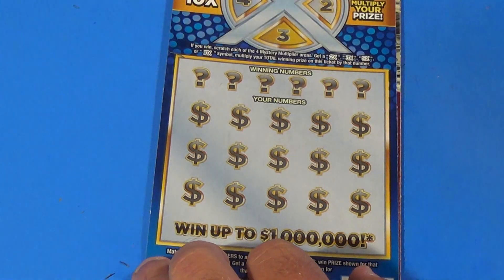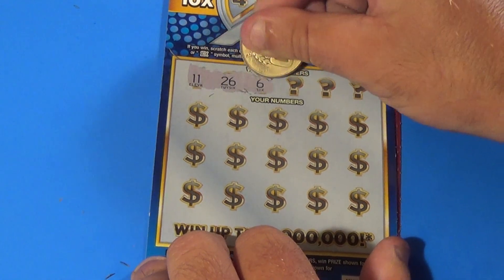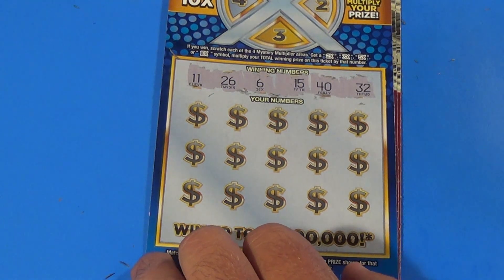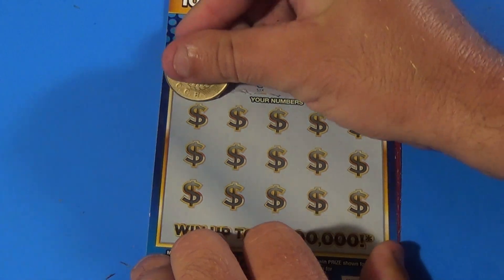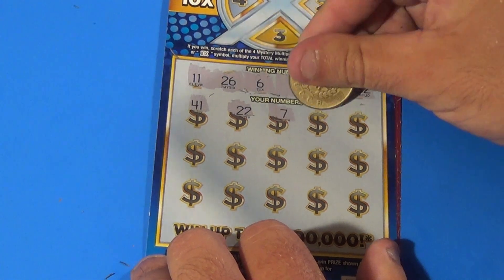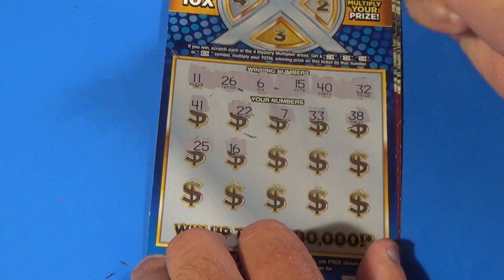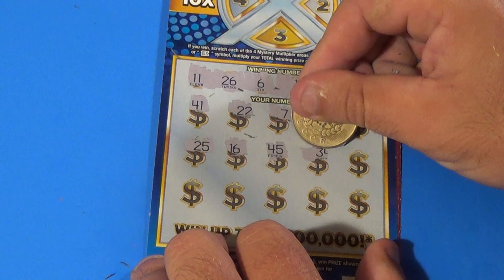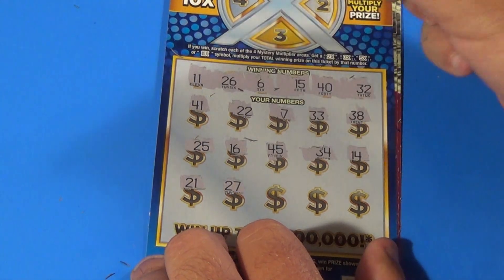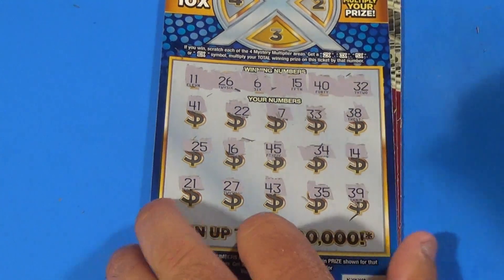This is a good session! On to the second Mystery Multiplier. We need 11, 26, 6, 15, 40, and 32 — incidentally, that's our biggest win on the Mystery Multiplier ticket. We get 22, 7, 32, 38, 25, 16, 45, 34, 14, 21, 27, 43, 35, and 39 — that one's a loser.